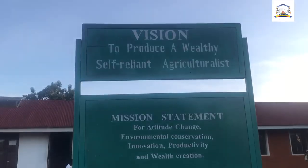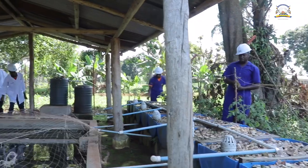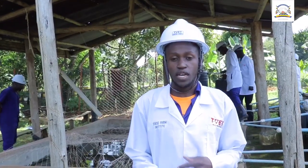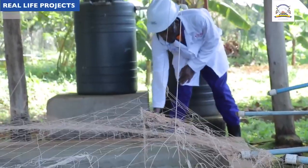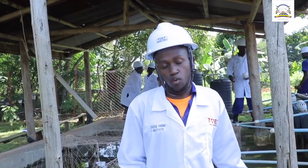Here we practice the pond method where we rear a fish species called the catfish. The reason why we rear this fish species is because of its adaptability — its ability to stay in stagnant water of the pond, unlike other fish species like the Nile perch. The catfish is able to stay in stagnant water, and when it comes to feeding ability, it can feed directly from the phytoplankton found on top of the water and the aquatic plants we have on top of the pond.